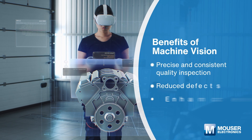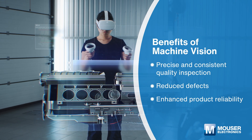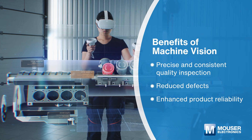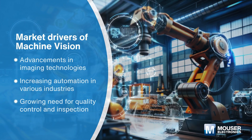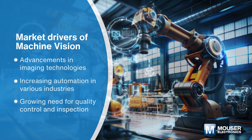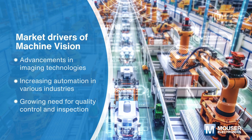Machine vision technologies offer advanced capabilities for precise and consistent quality inspection, reducing defects and enhancing product reliability across various industries. The machine vision market is rapidly expanding, driven by advancements in imaging technologies, increasing automation in various industries, and the growing need for quality control and inspection.